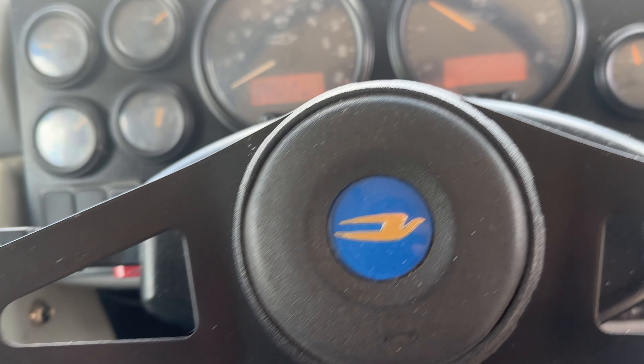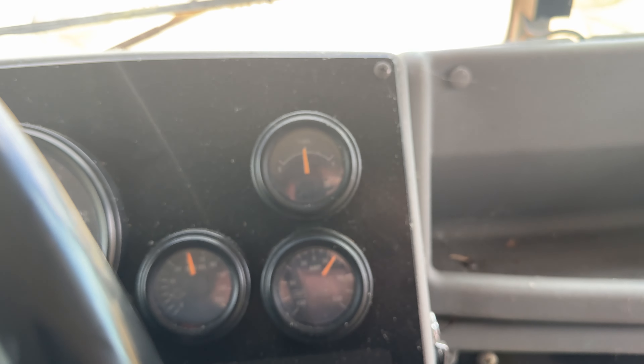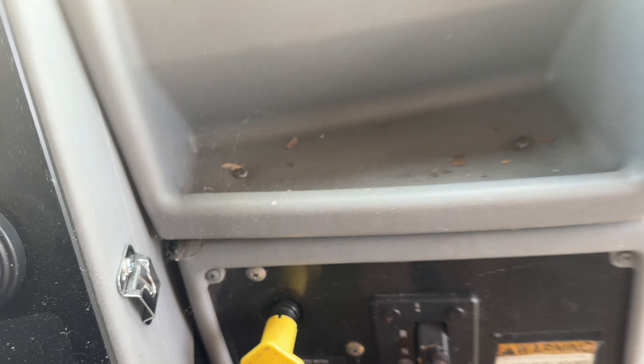Don't let it run too long. Let's see — fuel's good. Fuel's good. Allison 2500 PTS transmission.